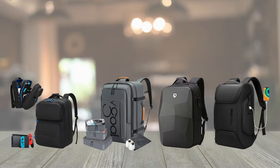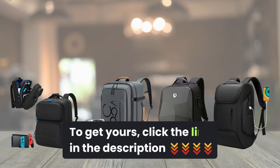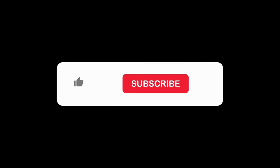There you have it — our top picks for the best four backpacks with unique features. Don't forget to check them out via the link provided below. Let us know in the comments below. If you enjoyed this video, give it a thumbs up, subscribe for more backpack content, and hit that notification bell. Until next time, happy backpacking!